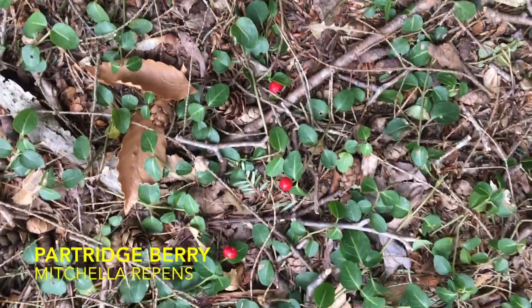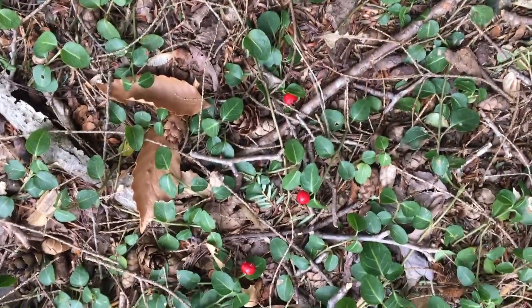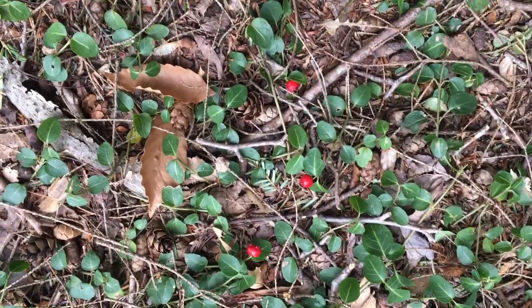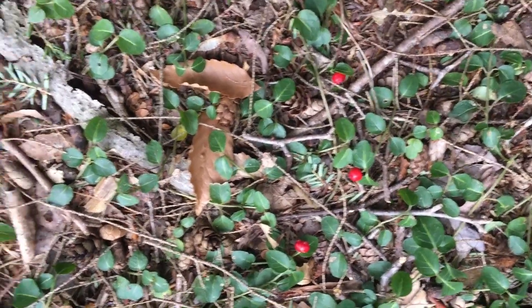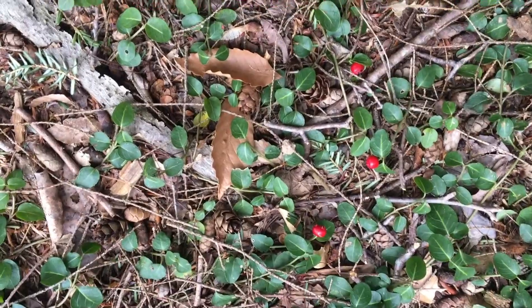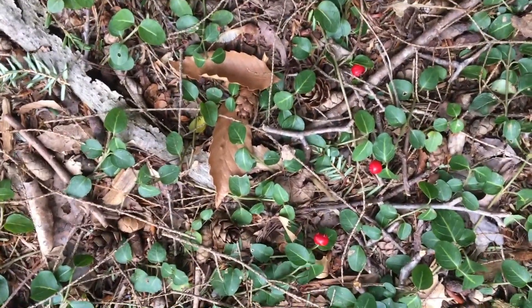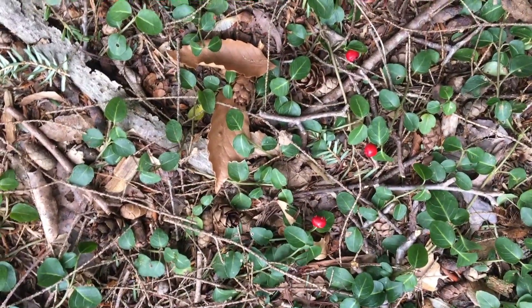They're one of the first berries you see in the year because they're autumn berries and they just stay on the bush all winter long. They're an important source of food for wildlife. They're white inside and they smell kind of vaguely like wintergreen, but not as strong.